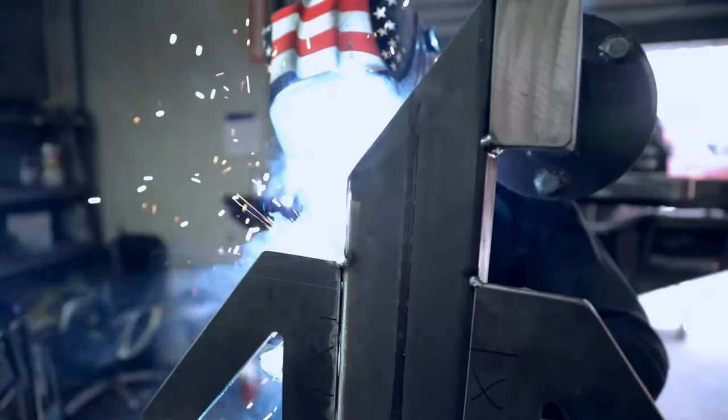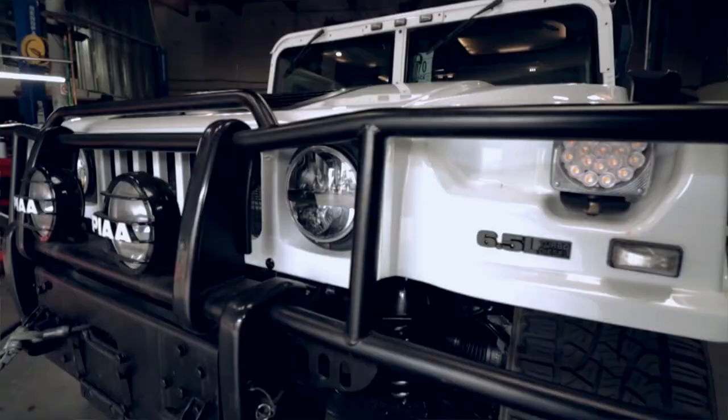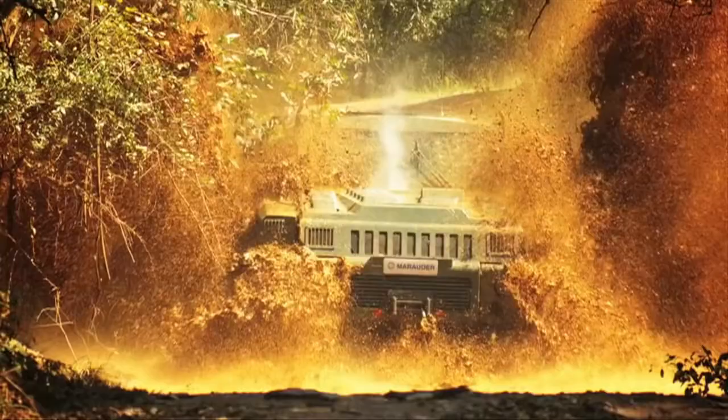The military is equipped with monstrous, grisly vehicles to tackle land, air, and sea, helping the indomitable soldiers across the globe protect their respective countries. Although they're definitely not toys, they all look like a blast to drive or fly around.